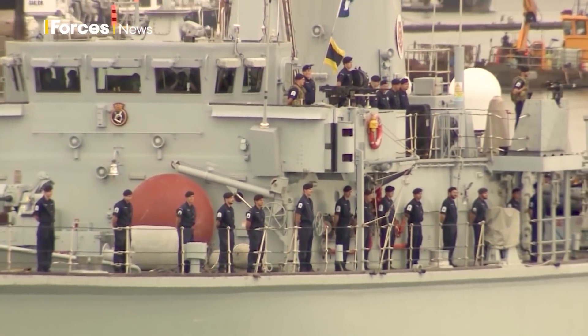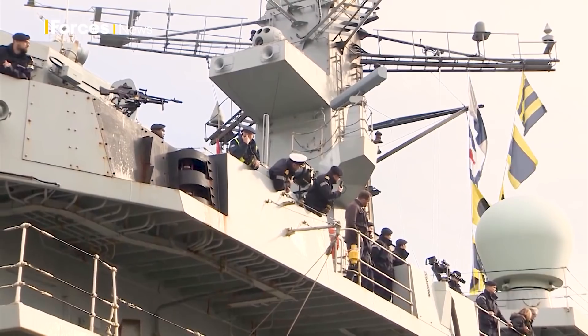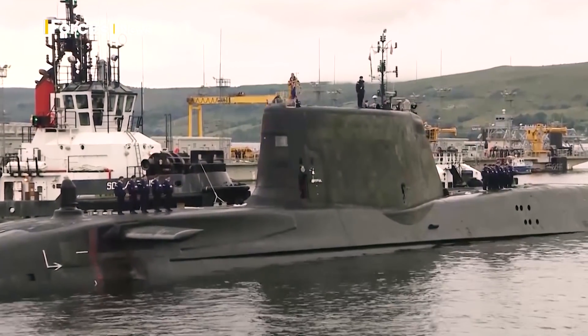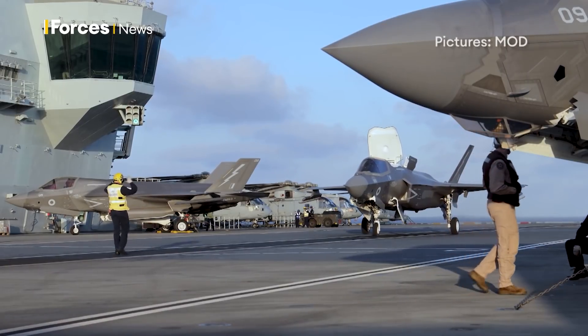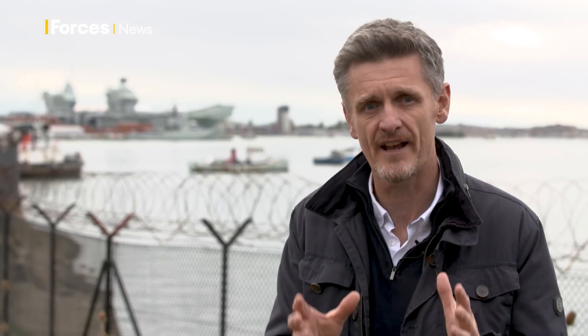The UK has set ambitious targets on carbon reduction, aiming to cut emissions by 68% by the end of this decade before reaching net zero in 2050. The targets are legally binding and the armed forces, just like every other business and organisation, are now in a race to decarbonise. But for the Royal Navy that presents a huge challenge — if Britain is to become global, that will require huge fossil-fuelled ships like the Prince of Wales carrier travelling to far-flung places around the world, plus huge bases like Portsmouth and an ambitious shipbuilding programme. So how does it square that circle and still go green?